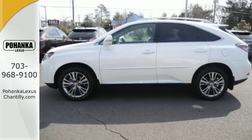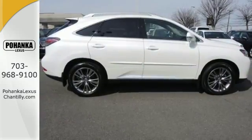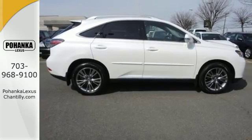The interior is designed for you with a multifunction steering wheel, HomeLink, smart access with push button start, and dual zone climate control.